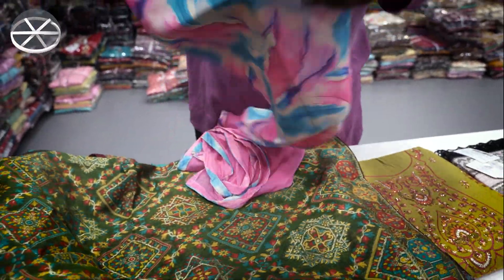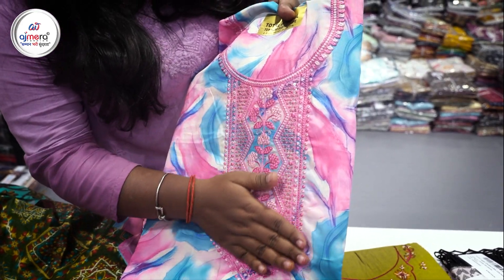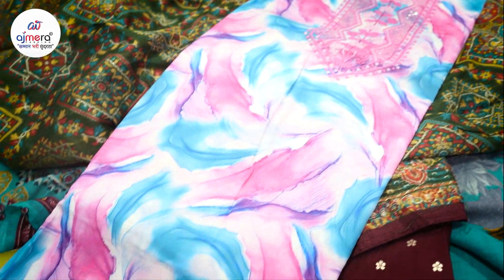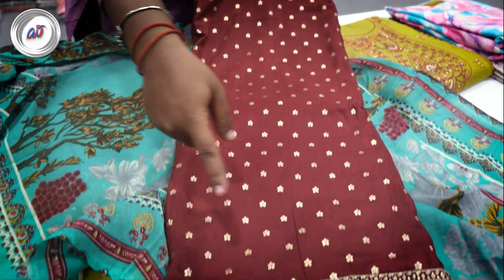If you need a collection in digital, you will get a collection in digital, which you can see has been done with a lot better sequence with embroidery work. In this pattern, you will get a cutting border with a very beautiful embroidery work, and in the diamond pattern, you will get a cutting border.